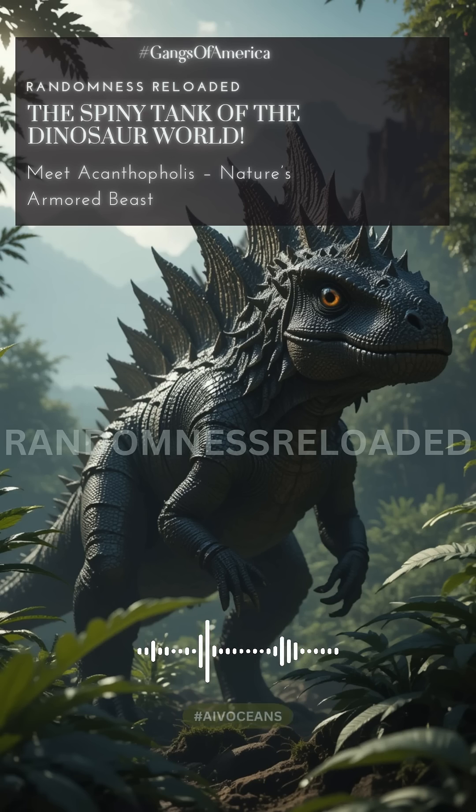We're heading way back to the Late Cretaceous in England to explore Acanthopholis. It was an ankylosaurian dinosaur — one of the armored ones, exactly.